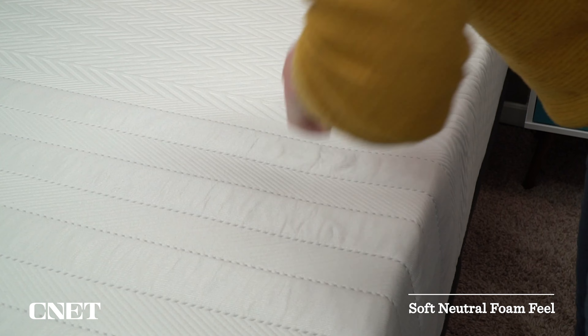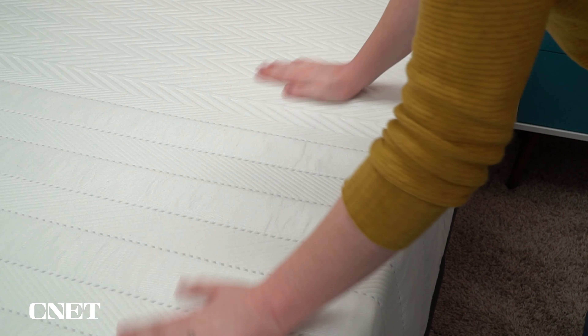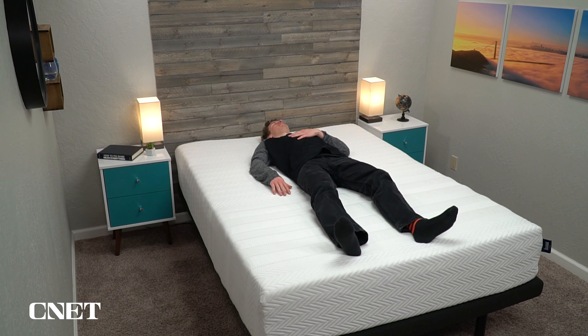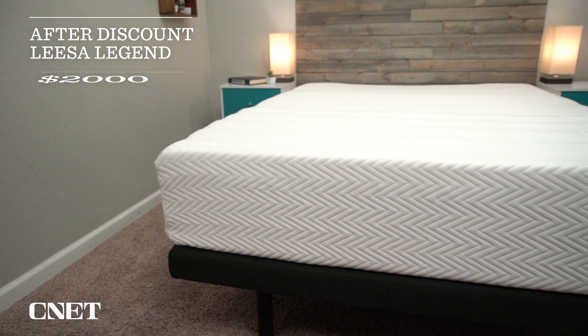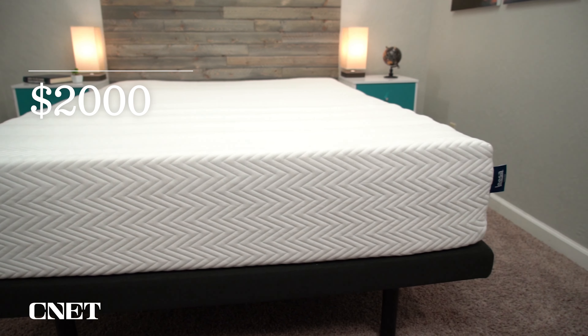The Leesa Legend has a soft, neutral foam feel that I can't imagine anyone actively disliking. If you're specifically seeking a memory foam feel, this really isn't it, but most people will enjoy it. After discount, you're looking at around $2,000 for the Leesa Legend, making it a more luxury-tier mattress. We'll have information about all Leesa beds linked in the description, including their much more affordable original.